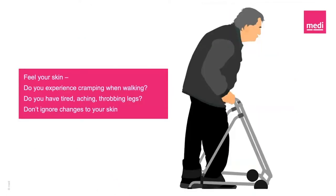It's recommended to feel our skin so that we know when something different happens from what is normal for us. It's normal to feel an occasional cramp when walking; however, if it becomes a more regular sign, it may indicate a problem with our circulation not working effectively, such as peripheral arterial disease, which may require further investigations. If you have tired, aching, throbbing legs this may also be a sign that your circulation could do with a little bit of extra support, perhaps in the form of a compression garment. We advise you not to ignore any of these changes in your skin and seek medical advice when appropriate.